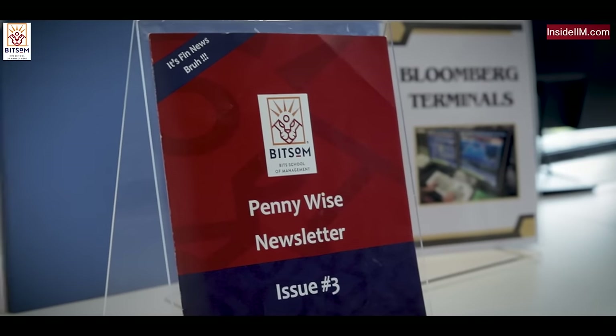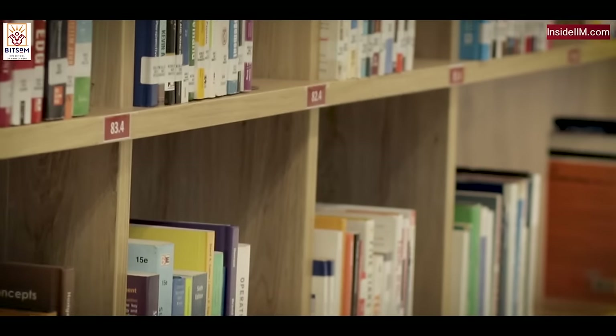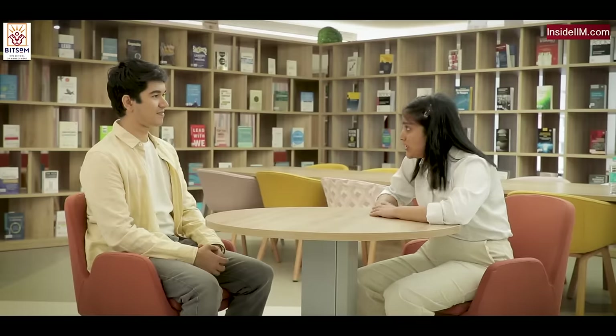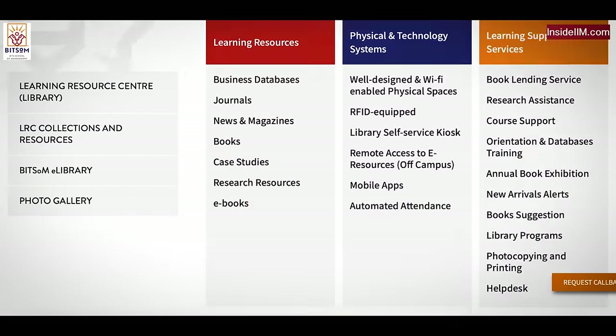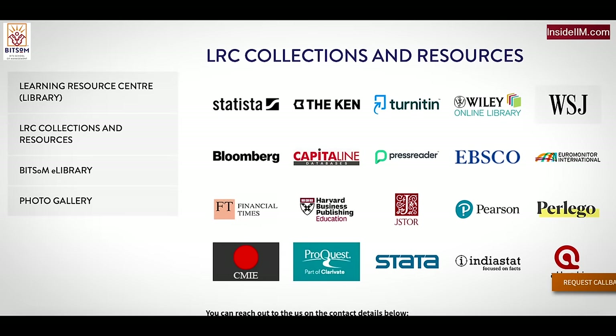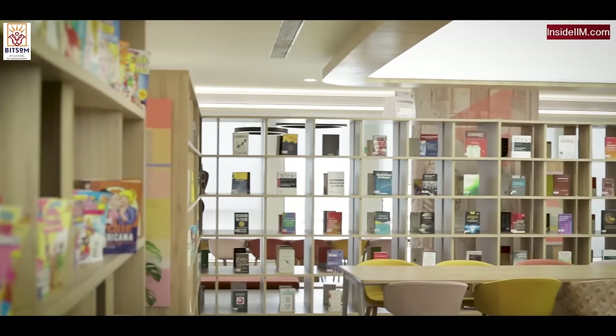Can you quickly run me through the kind of publications you guys have subscribed to? There are two terminals sponsored by Bloomberg, and any student who's interested makes full use of them. We also have subscriptions to Harvard Business Case Studies, CMI, EMIS, databases like PRRS IQ and Statista, as well as Wall Street Journal and Economic Times. The library has given us a full opportunity to make 100% use of the resources available.